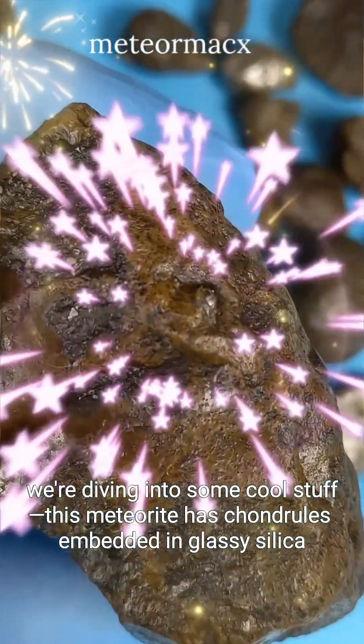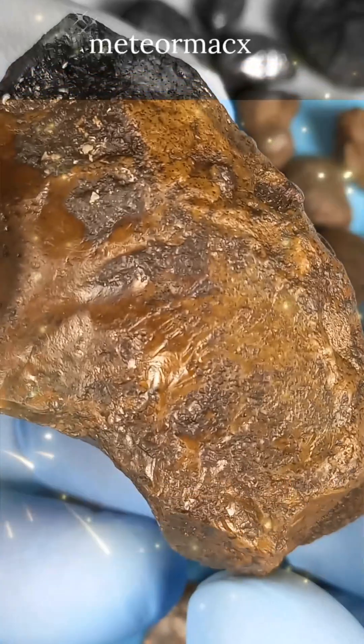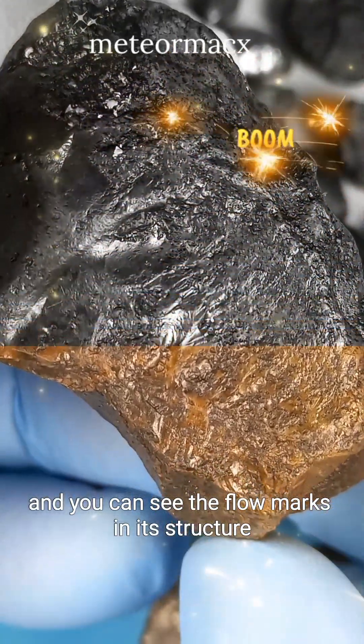This meteorite has chondrules embedded in glassy silica, and you can see the flow marks in its structure.